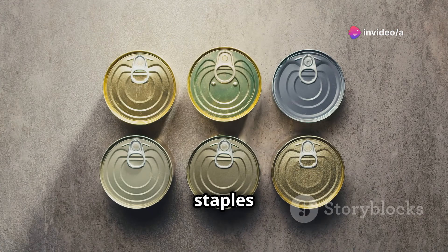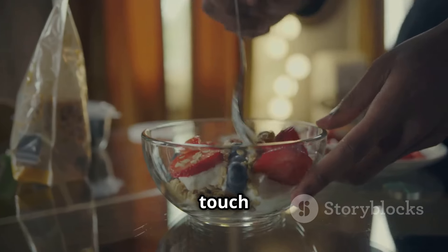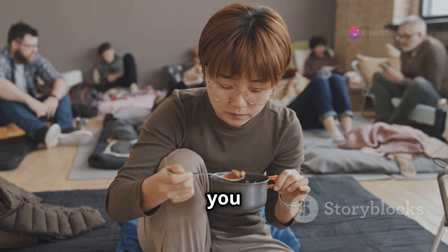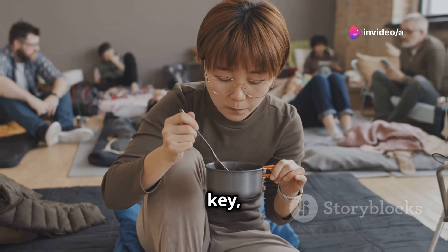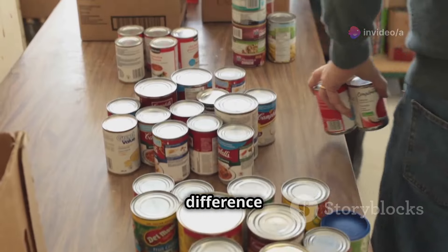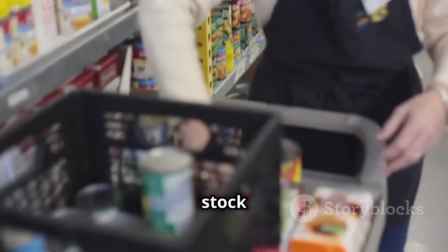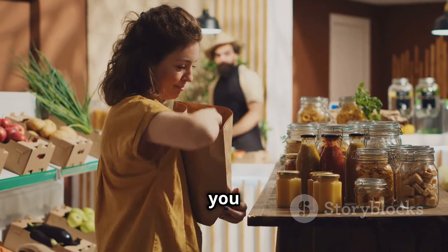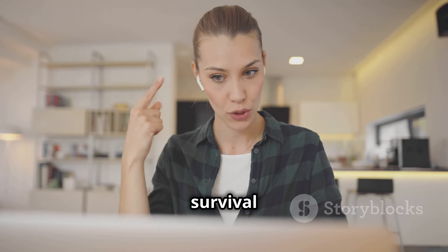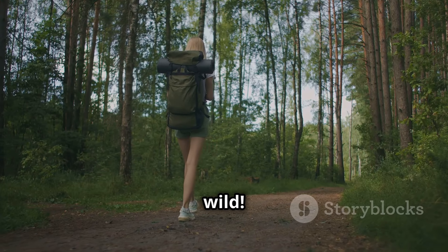So there you have it, folks — the 10 canned goods that should be staples in your survival stash. From protein-packed beans to vitamin-rich vegetables and even a touch of sweetness with canned fruit, these items will keep you fueled and focused when it matters most. Remember, preparation is key, and having these supplies on hand can make all the difference. Don't wait for disaster to strike — head to your local grocery store and stock up on these essential canned goods today. Thanks for joining me on this essential survival guide. Until next time, stay prepared, stay safe.